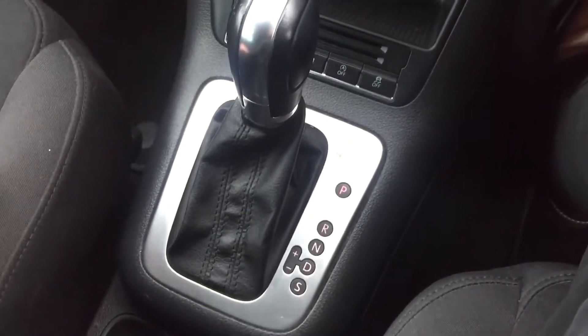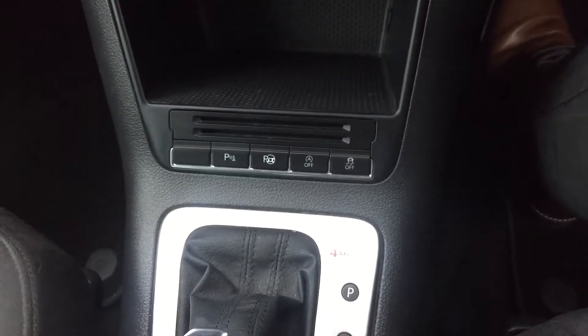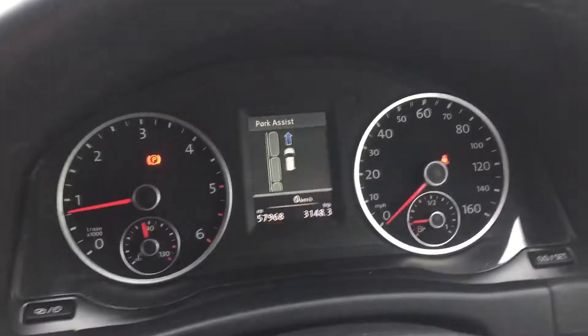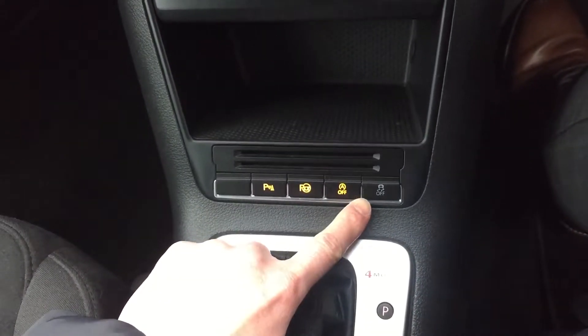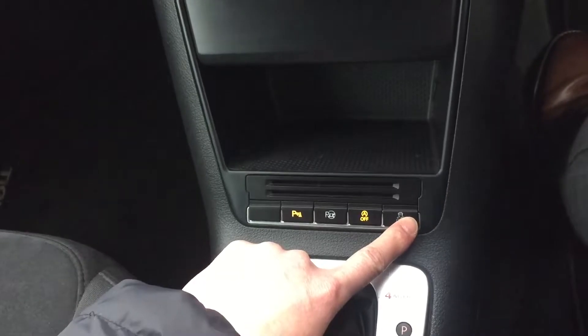It's got a DSG gearbox with a sport mode. You've got parking sensors, you've got park assist. Start-stop technology. You can turn your traction control on and off. Dual zone climate control.